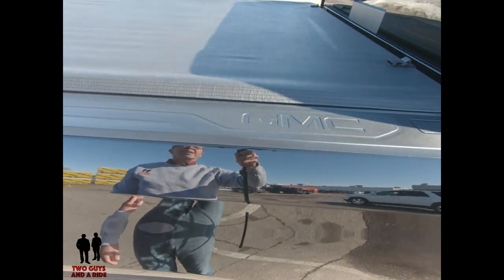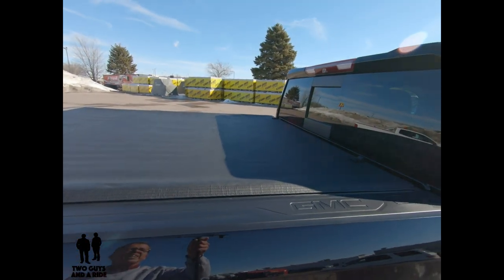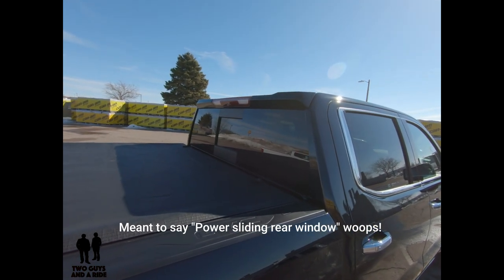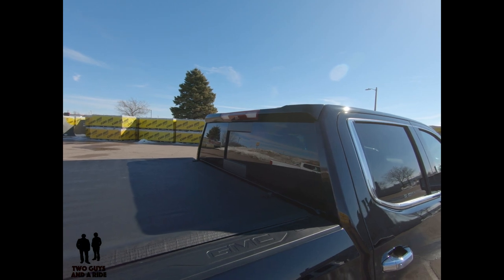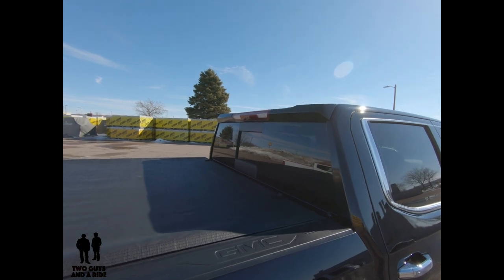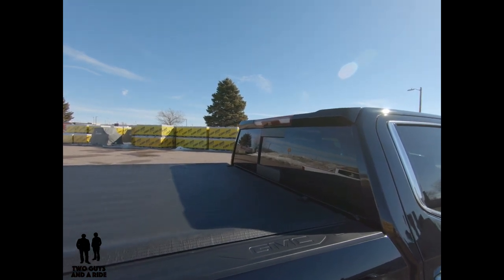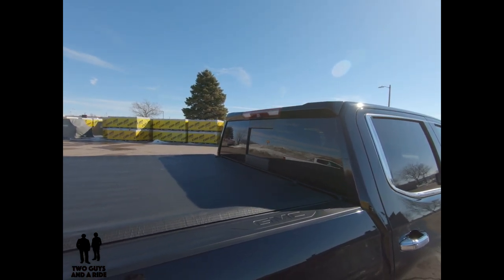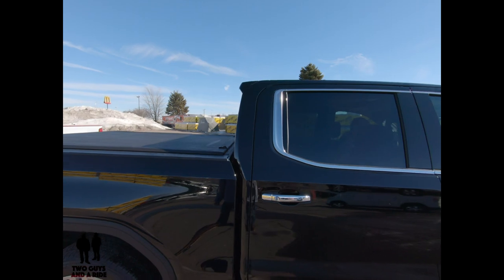There's GMC stamped into the plastic bed cap. This is a tonneau cover that is a GMC accessory. You see the power sliding mirror and the integrated spoiler on top. In the high-mount third stoplight, there's a camera — that camera feeds your digital rear-view mirror on the inside. So if you've got passengers, cargo, or something large you picked up at the home improvement store, your rear-view camera isn't blocked. That's an absolutely fantastic feature.